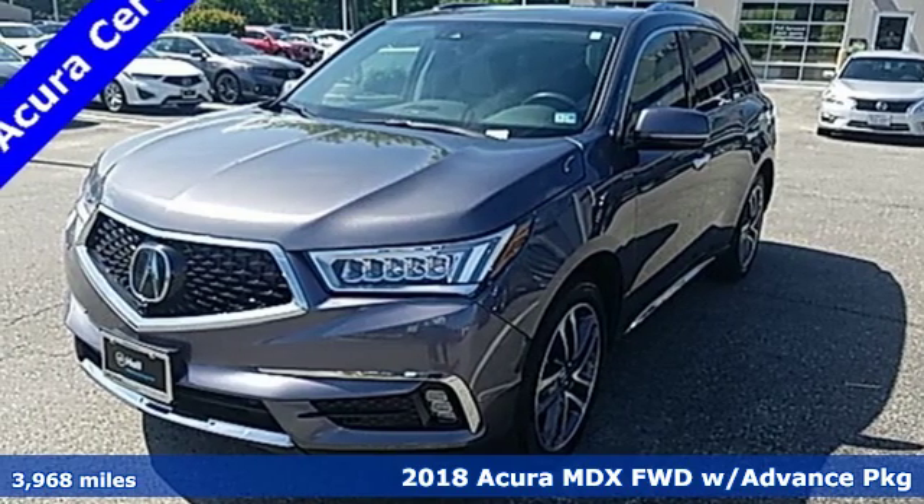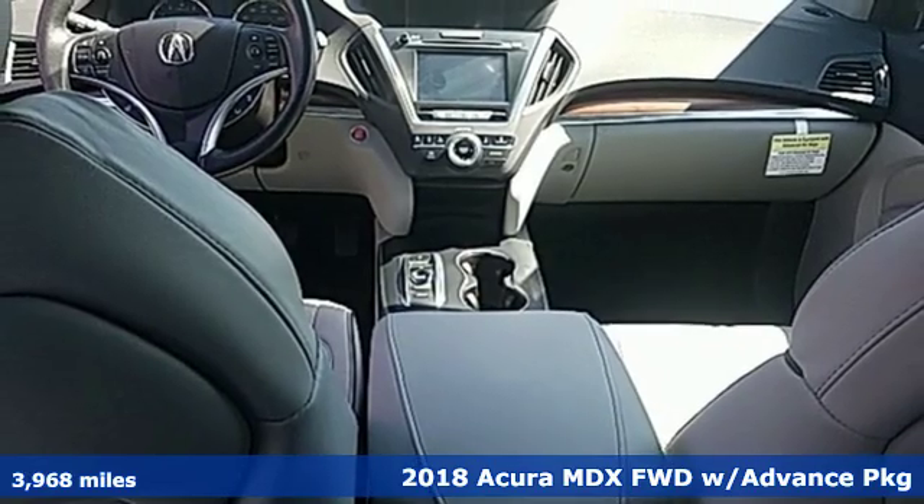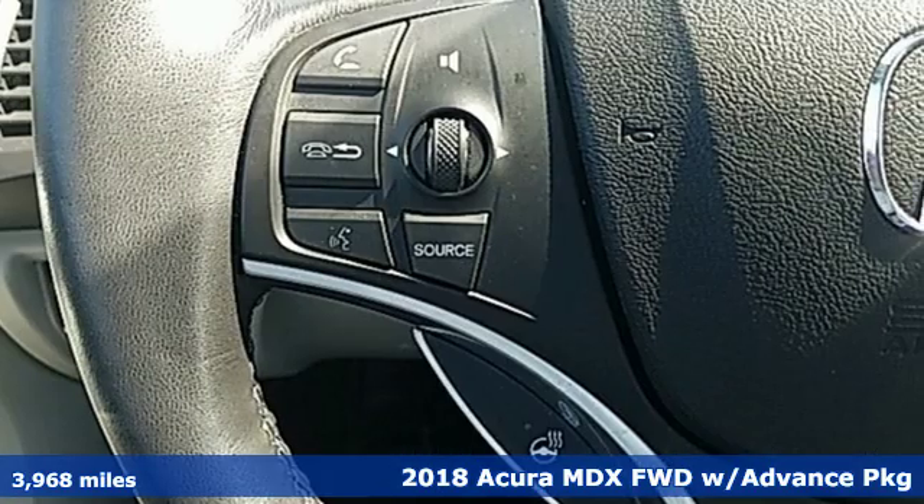It's a 2018 Acura MDX. Inspired by your high standards, this is one of the world's smartest SUVs.